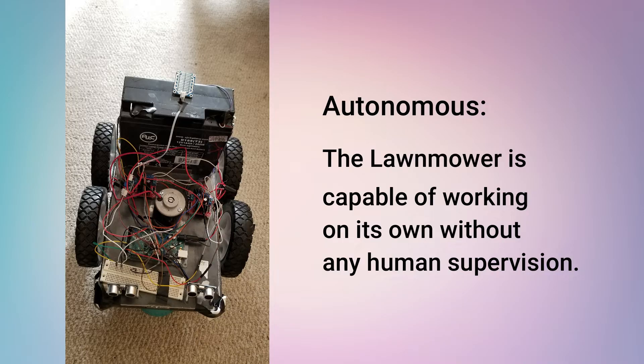An autonomous machine, which works all on its own. Say goodbye to long hours of lawn mowing.